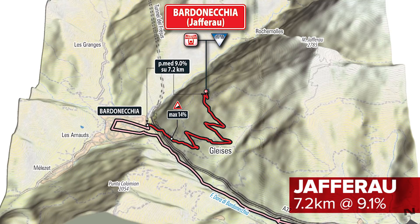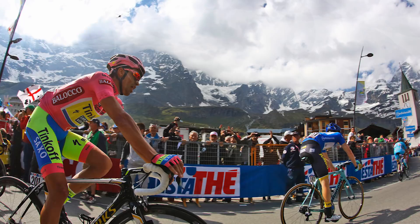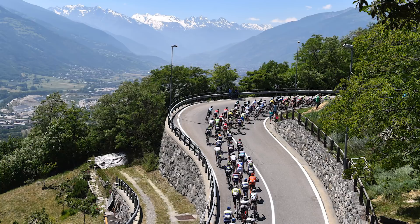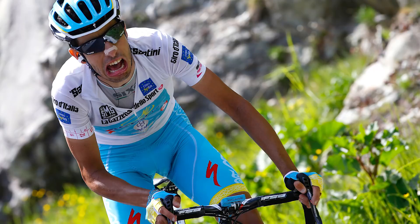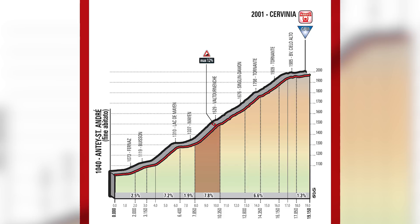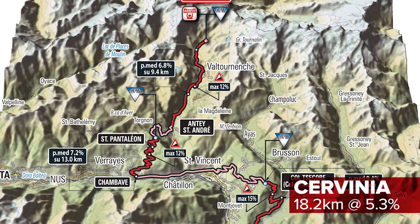The last chance to make a difference in the general classification will come on stage 20 — the final day in the mountains before the processional stage 21 into Rome. It's another summit finish, and Cervinia is the destination, the third highest peak in the Italian Alps, close to the border with Switzerland. It's an 18.2km climb that averages 5.3%, but take out some of the more gradual slopes at the foot and towards the top, and you've got something close to 7% in the middle. The team in possession of the Maglia Rosa at the time may see this as a climb they can control if the favourites stay together, but there are two climbs preceding Cervinia that might be the launch pad for a long-range move.